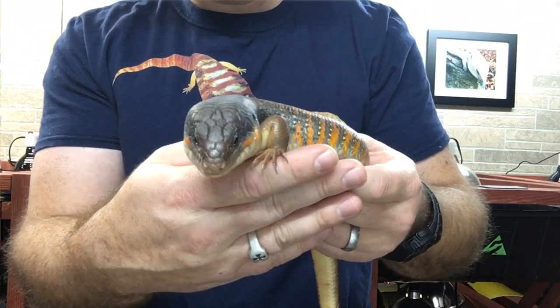So some keepers, or skink connoisseurs, chose to clarify which Berber skink species by calling the first species to be named Berber skink "True Berbers," which is the larger of the two — Eumeces algeriensis.